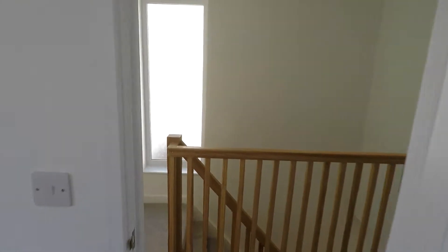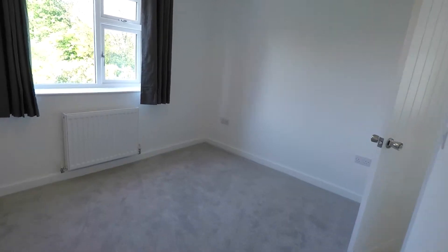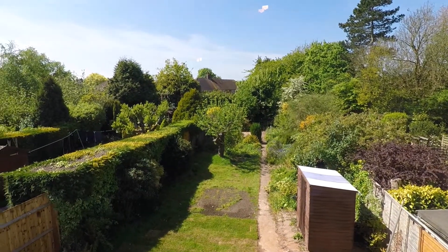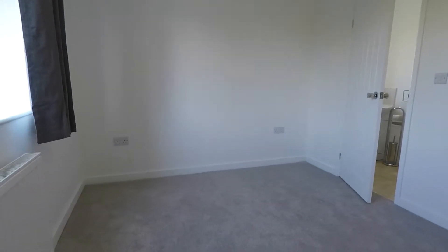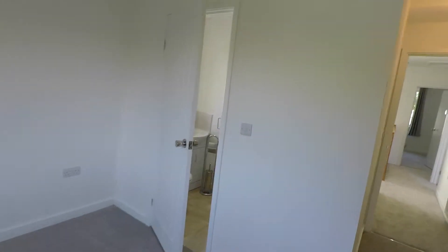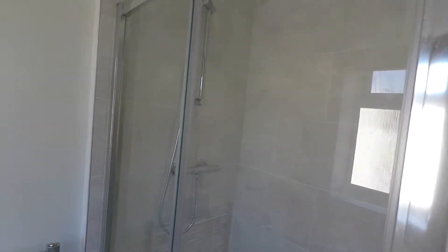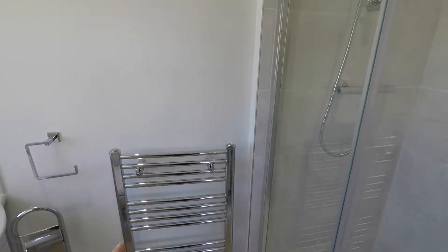That takes us through to bedroom number three at the back, which has an en suite to it. You can get a better view of the garden from here. The double bed could go just in front or close to where the en suite door opens — plenty of room for wardrobe space. It's a well-presented shower room that works from the combi boiler, and you have a heated towel rail too.